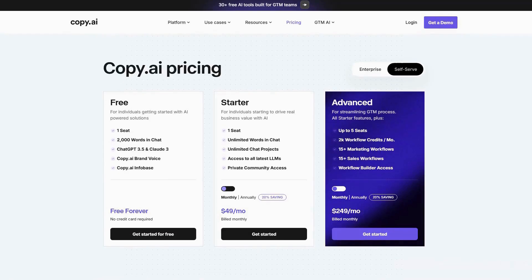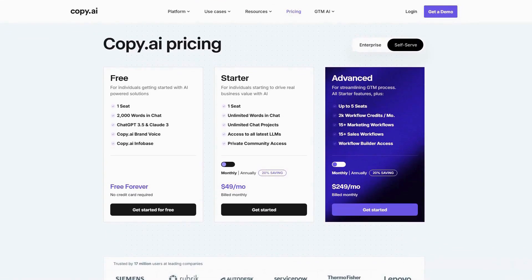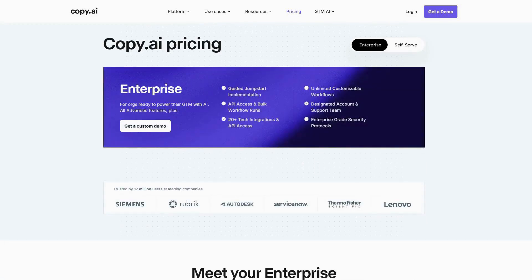Pricing starts with a free plan, while the pro plan costs $49 per month for individuals, and enterprise plans require custom quotes. Users consistently praise Copy for its time savings and improved content quality, with marketing teams particularly highlighting its ability to maintain brand voice across different content types.